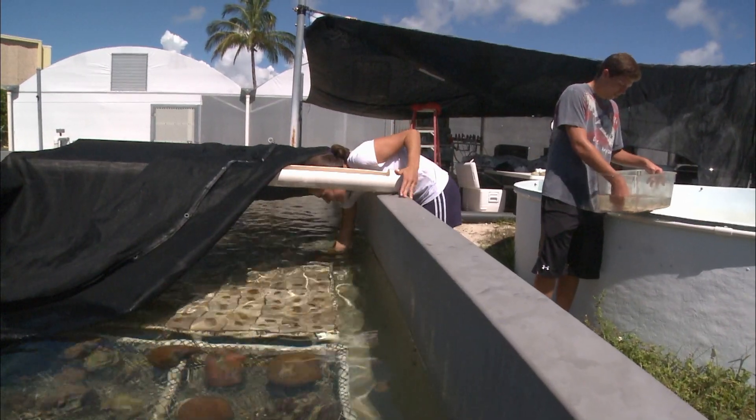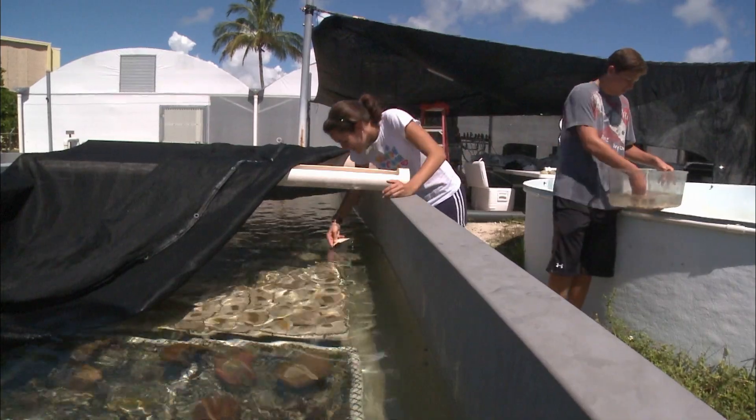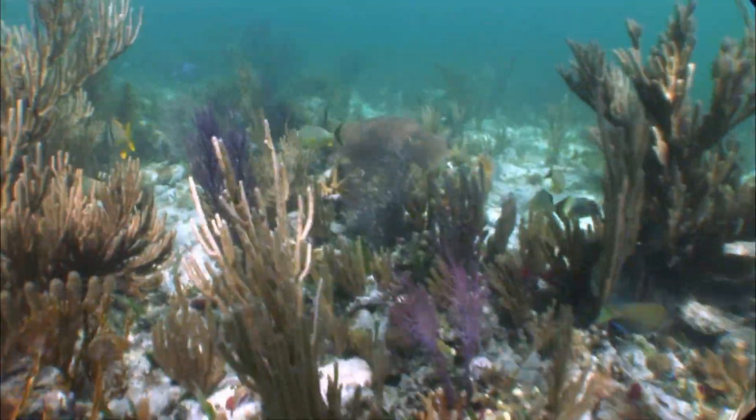Half of the fragments will be transplanted at the coral restoration site in Biscayne National Park, while the other half remain at the facility for monitoring and lab studies. Researchers are working to answer how they can enhance the only real reef tract in the continental United States rather than watching it continue to deteriorate as it has over the past ten years.